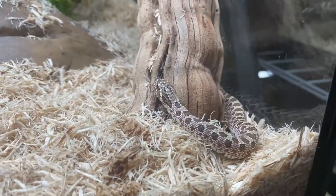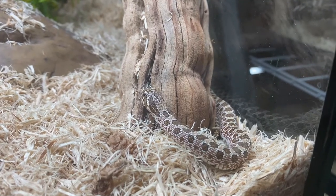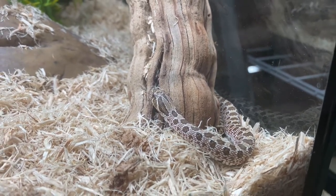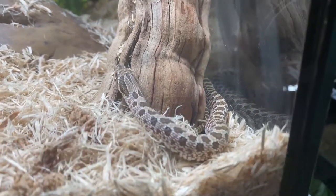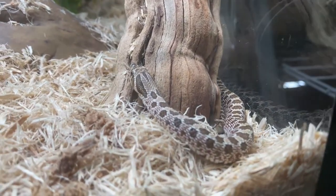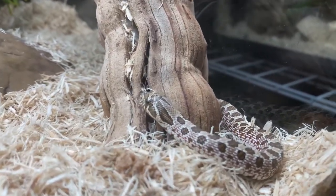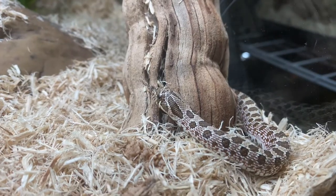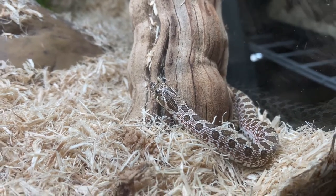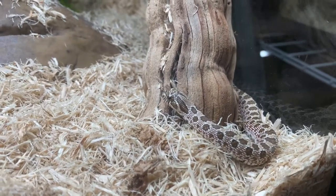Here he is, guys — this is a little juvenile hog nose. This is just a western wild type, so nothing specific morph-wise. I would love to get a conda morph or super conda, but they're quite expensive, so I'd probably end up getting a regular wild type western hog nose. Is that not the cutest little guy? Look at his upturned nose right there — they actually use that for burrowing because they burrow quite a lot. It's almost like a little shovel. Very cool.